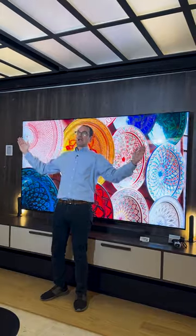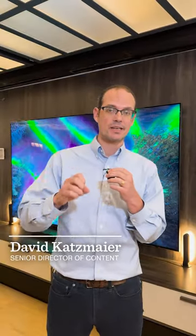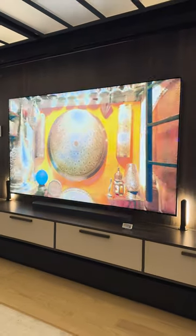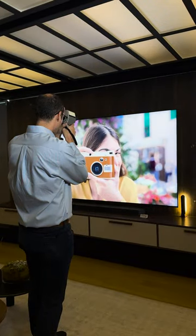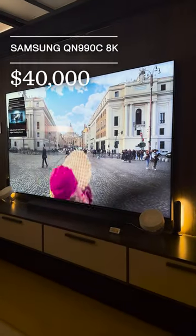This TV has two huge things about it: it's 98 inches in size, and this Samsung QN990C is also 8K resolution. That's 33 million pixels, so the image is going to be sharper blown up this big than a 4K television. It looks great, and it has mini-LED for improved contrast — really great picture. But the price? $40,000. You get what you pay for.